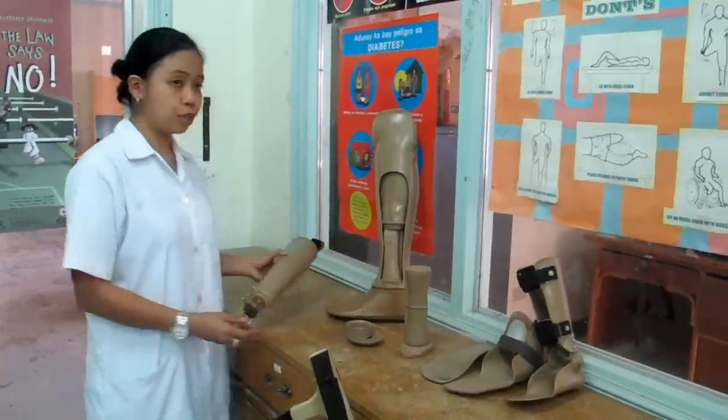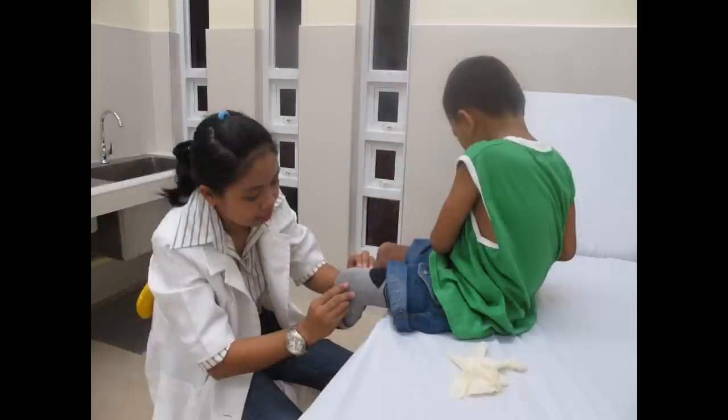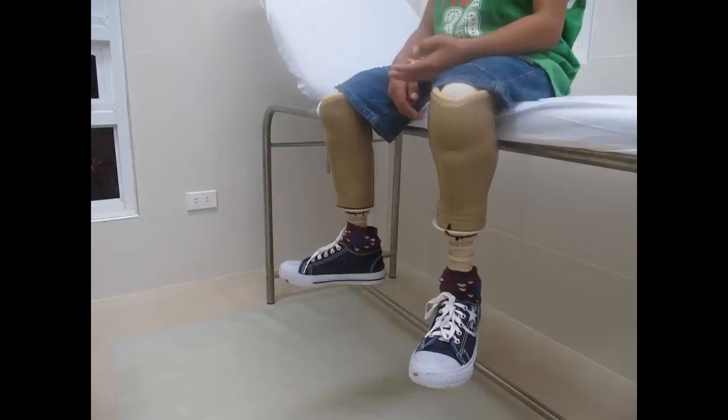We can also produce prosthetic and orthotics for upper limb. This is very important, especially for children amputees, since as they grow older, they gain in height.